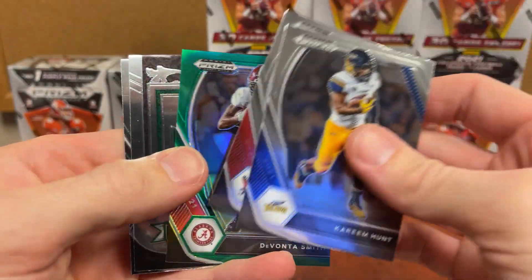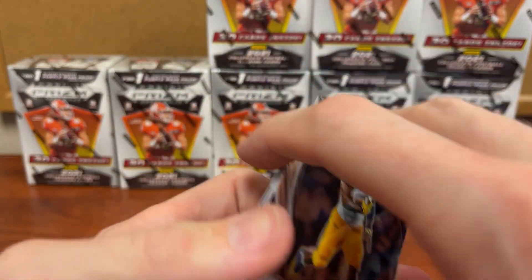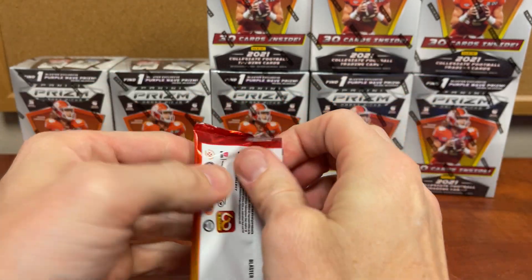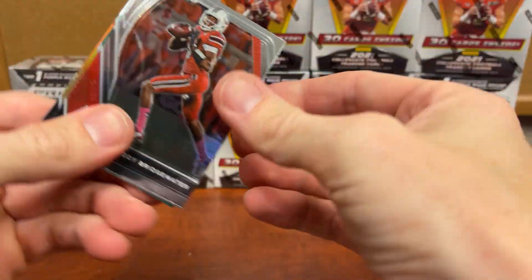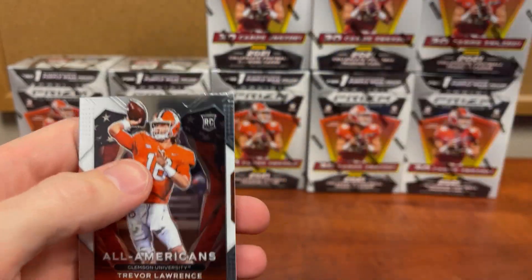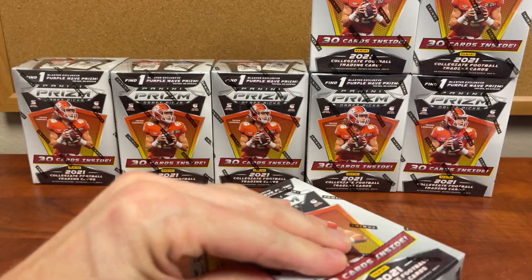Kareem Hunt, Cooper Kupp, Devontae Smith, Trey Lance — throw it in the quarterback box. A little harder to open: Teddy Bridgewater, Avisail Chenault, Drew Lock, and another Lawrence — we'll throw that to the bottom of the pile. Not too hot a box so far.